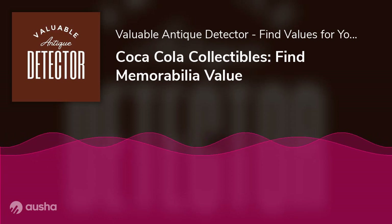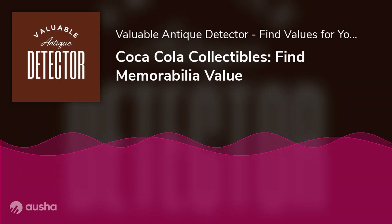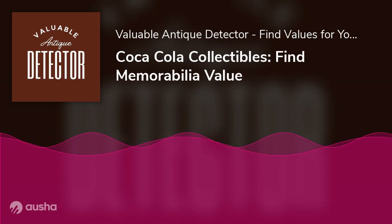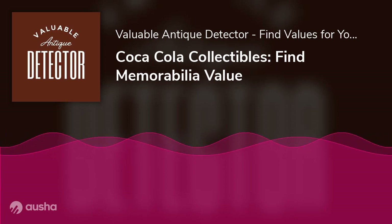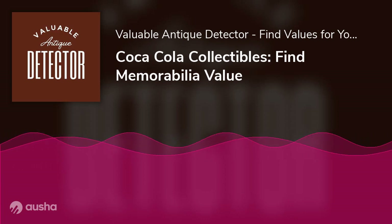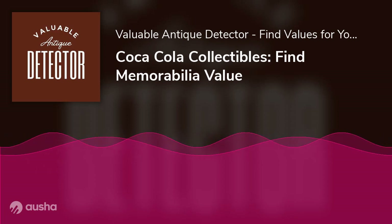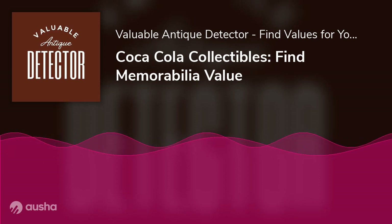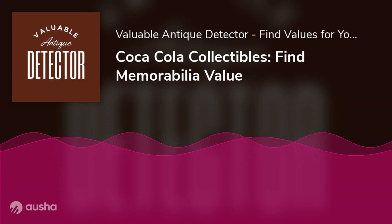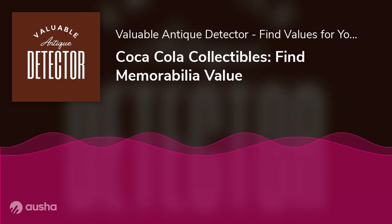What to do if you want to sell your Coca-Cola collectibles: first, do some research to find out what similar items are selling for. Next, describe your items accurately and clearly — buyers will appreciate your attention to detail. Take good quality photos of your collectibles to make them more attractive to potential buyers. Invest in quality packaging and shipping materials to ensure items arrive safely. With a little effort, you can find buyers and get top dollar for your items.